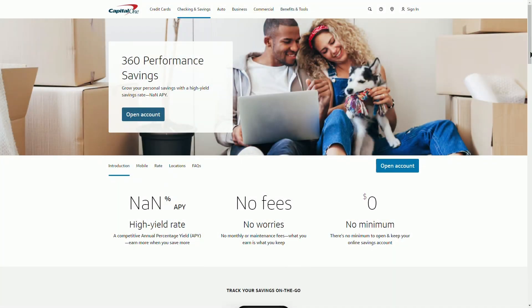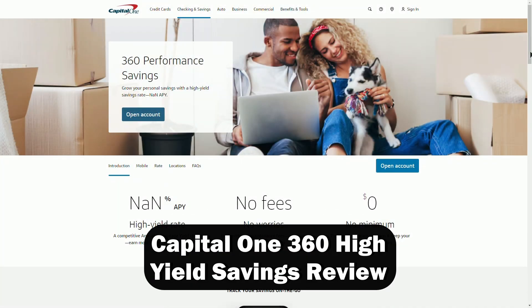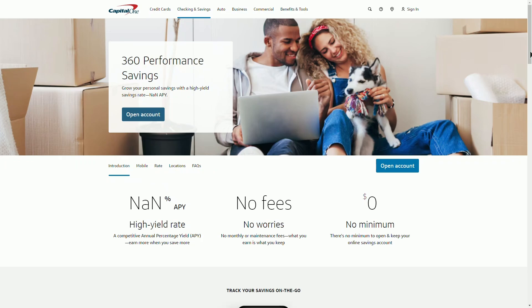Hi everyone, welcome back to the channel. Today we're diving into a high yield savings account that's been getting a lot of buzz, the Capital One 360 performance savings account. If you're looking for a place to stash your cash and grow your savings with solid interest rates, this one might be worth checking out.